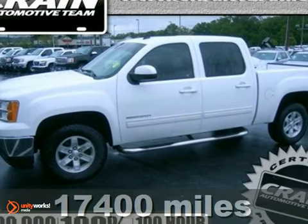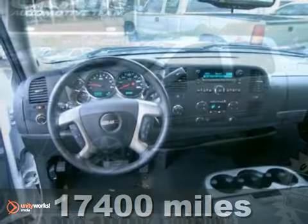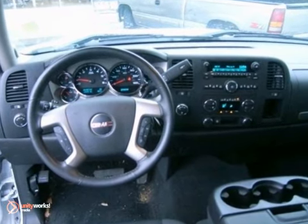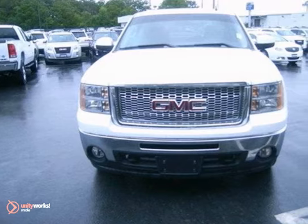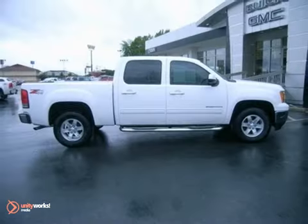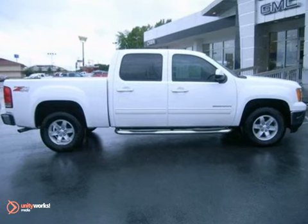Here's a 2011 GMC Sierra 1500. This great-looking truck offers a silky smooth ride, stellar safety ratings, and standard features including tilt-adjustable steering wheel, air conditioning, power steering, and a premium 4-speaker stereo system with a mast antenna.